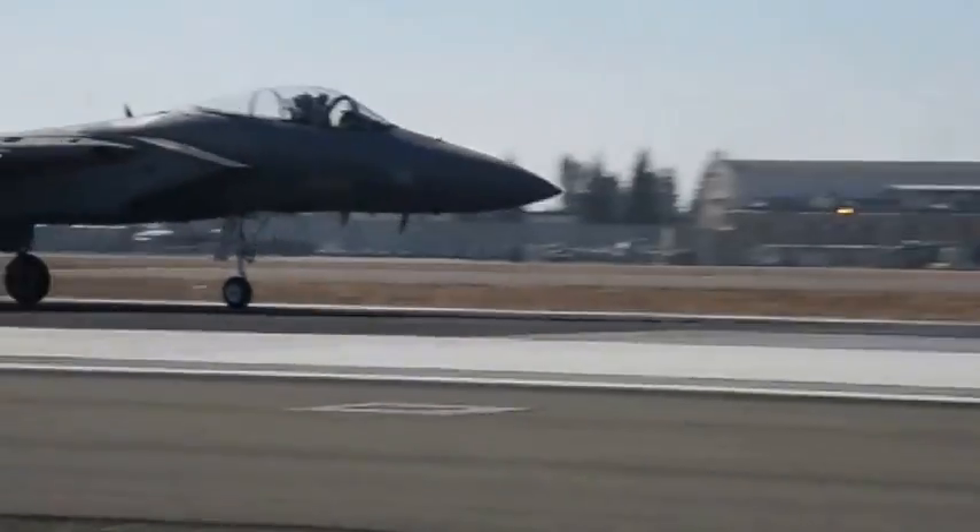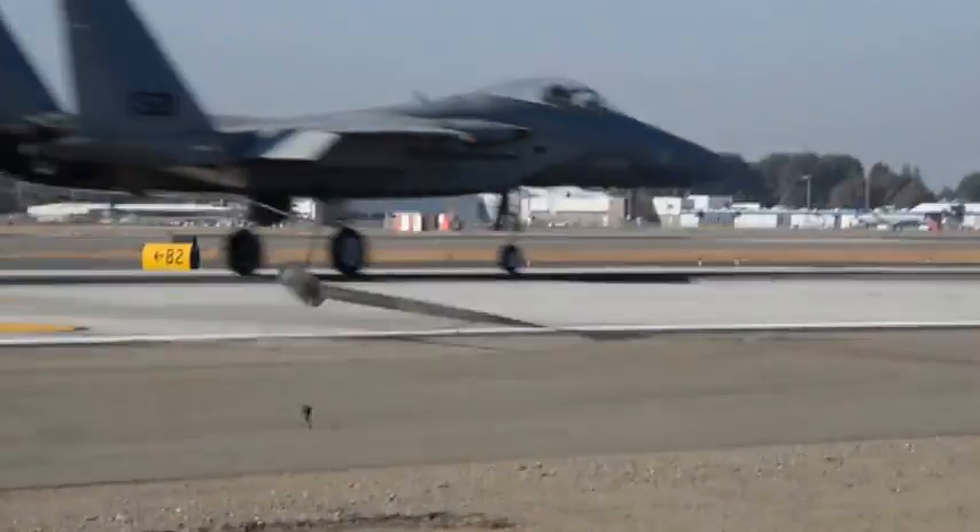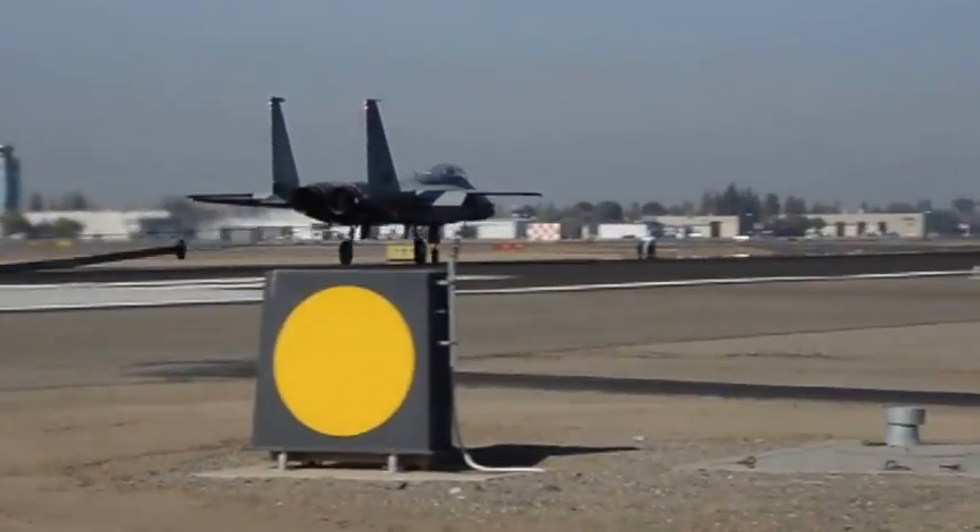The 144th Fighter Wing tested an emergency arrest barrier for the first time after receiving F-15s.